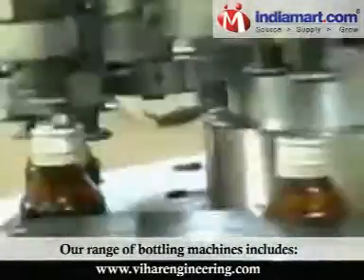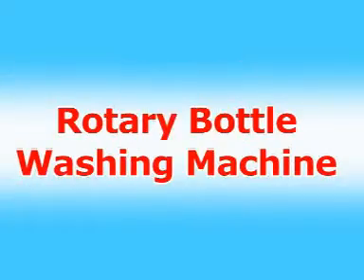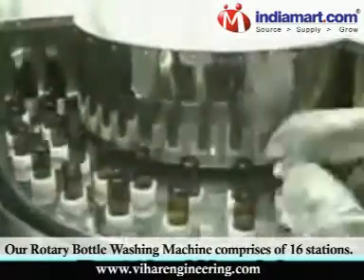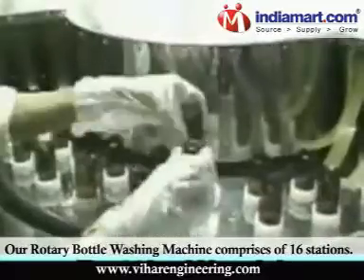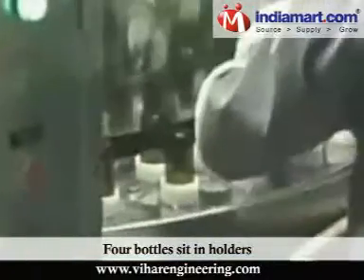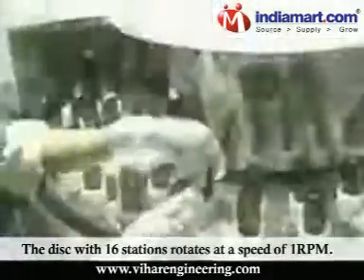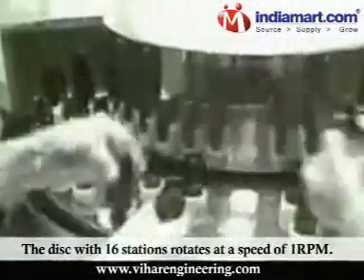Our range of bottling machines includes the Rotary Bottle Washing Machine. Our Rotary Bottle Washing Machine comprises of 16 stations. Four bottles sit in holders and are accommodated at each station. The disc with 16 stations rotates at a speed of 1 rpm.